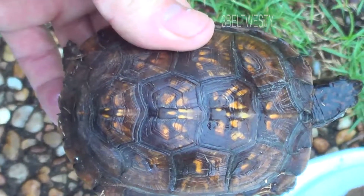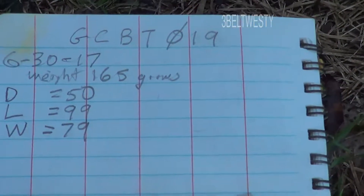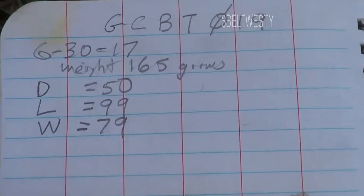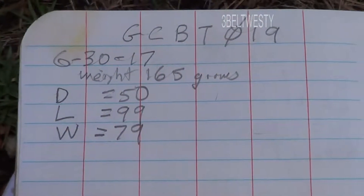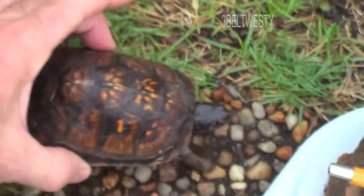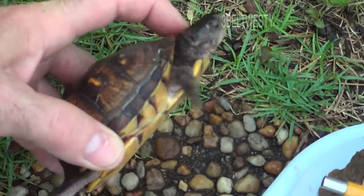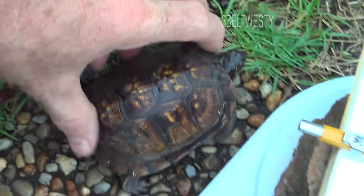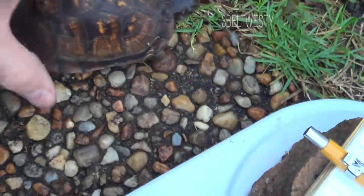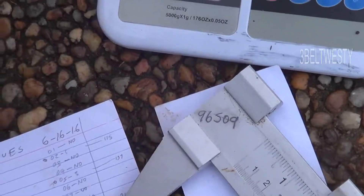It's a juvenile. I'm calling it number 19. Dome height is 150, length is 99, and width is 79 millimeters. The width is measured across here, and the length is measured across the shell like this.